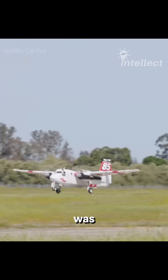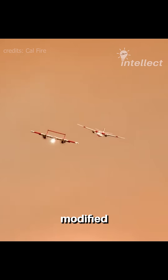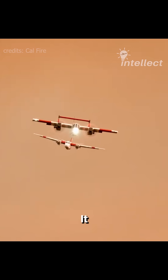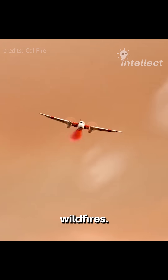The Grumman S2 Tracker was originally used for anti-submarine warfare and later modified as a firefighting tanker. It serves as a fast initial attack delivery platform to fight against wildfires.